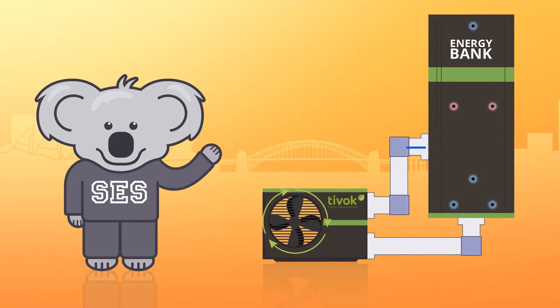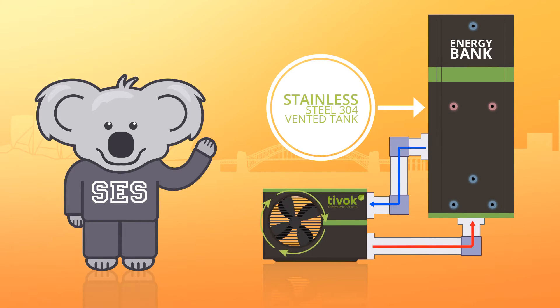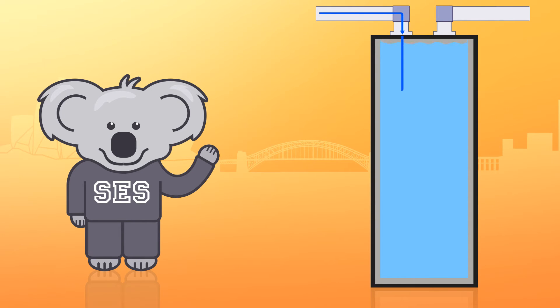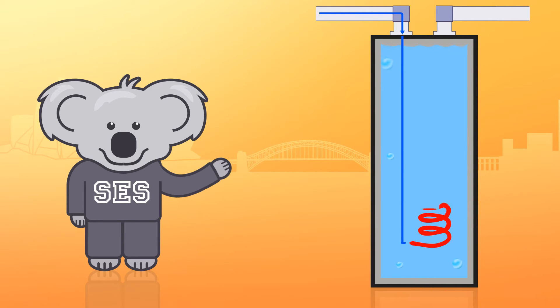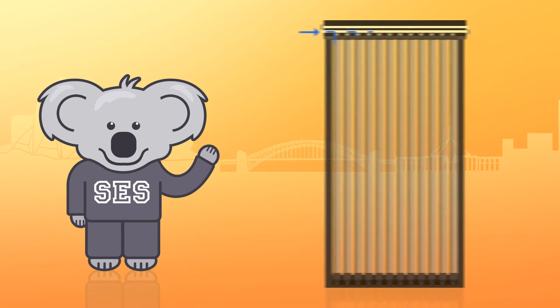The hot water then returns to the energy bank where it sits inside a stainless steel vented tank. Inside the energy bank is a stainless steel coil which holds 7 litres of water where your cold water mains come in, is heated and goes through your property as hot water. You can also add a U-tube collector on the roof.